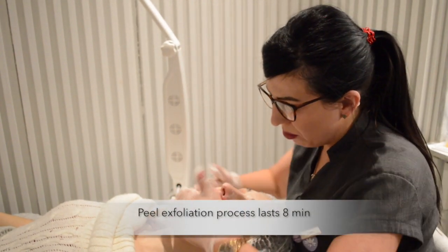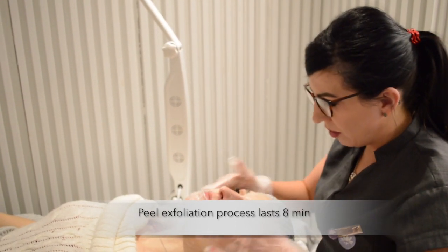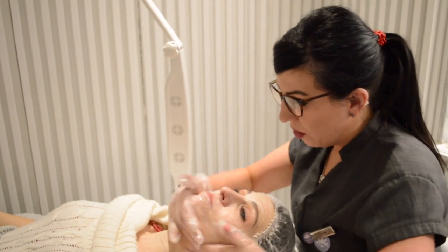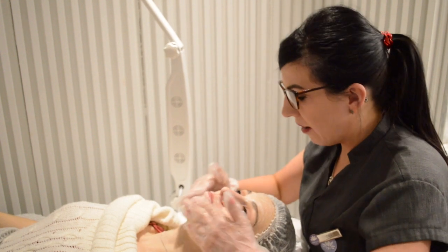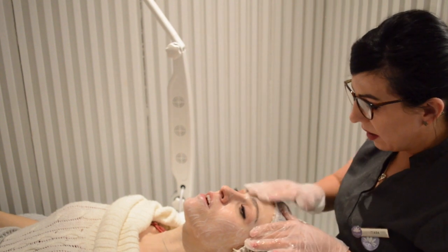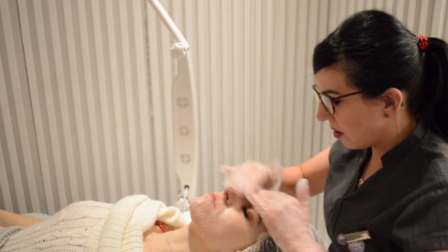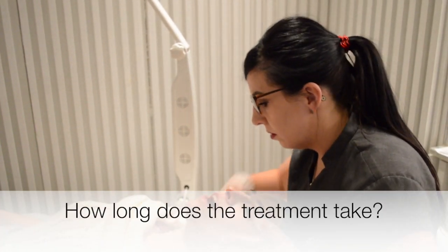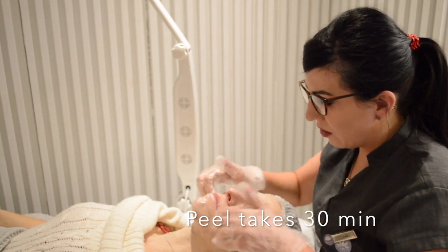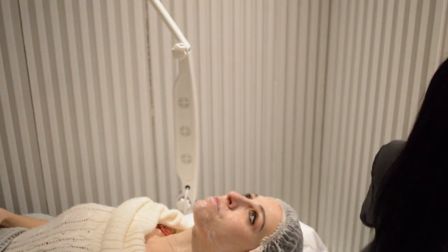All in all, your peel and exfoliation process is about eight minutes in total. As you follow on with your skin journey we can incorporate higher actives into the peel every time you come in, really advancing the treatment each visit. How long does this treatment take? Half an hour. So it's quite amazing — you can pop in on your lunch break if you want to.